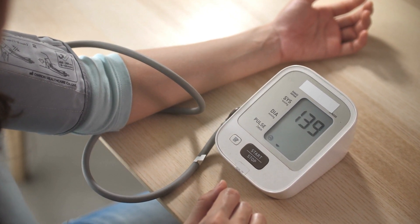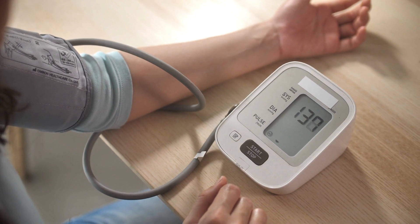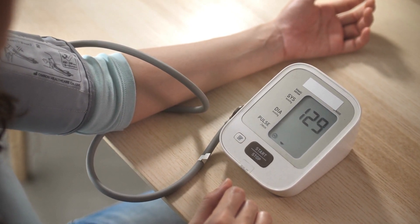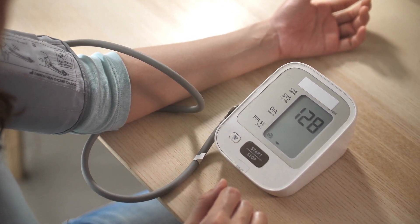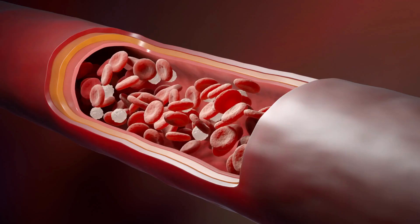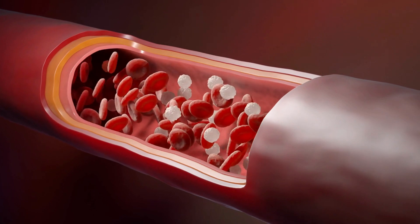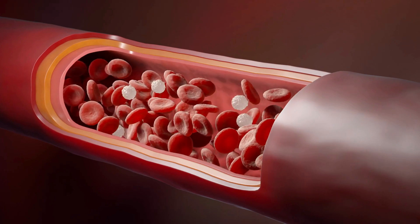Do you struggle with keeping your blood sugar levels consistent? If so, you certainly are not alone. Millions of people in the United States have blood sugar imbalances, and this number is growing with each passing day. Some people who don't suffer from the issue might believe that it isn't very significant, but the reality is that both high and low blood sugar come with serious potential health ramifications.